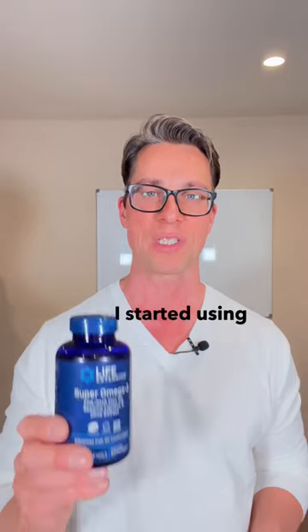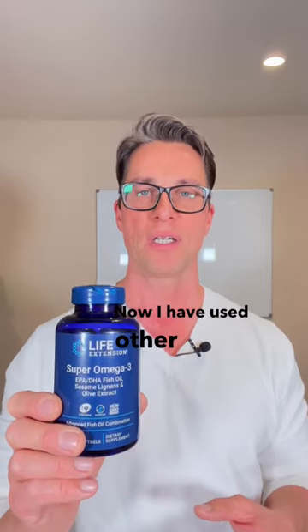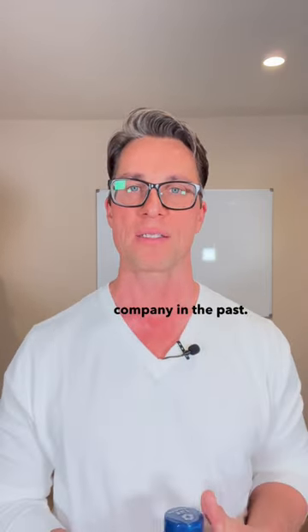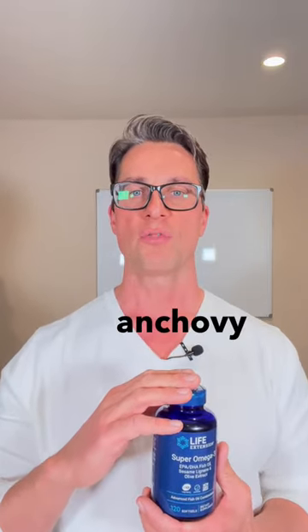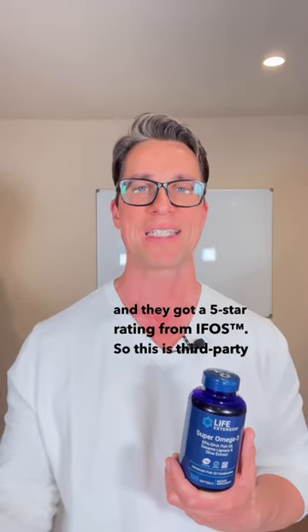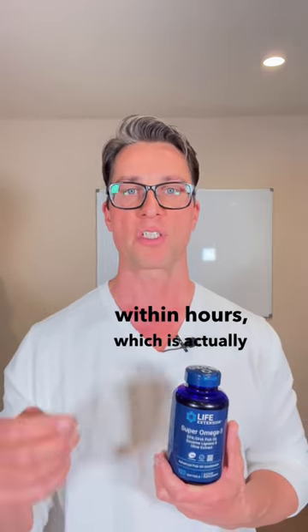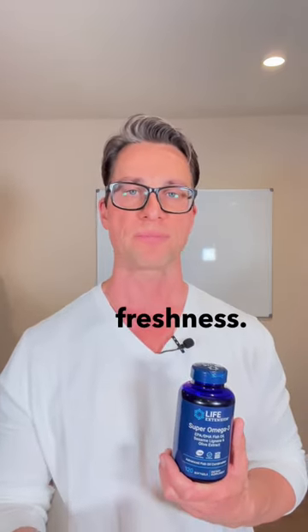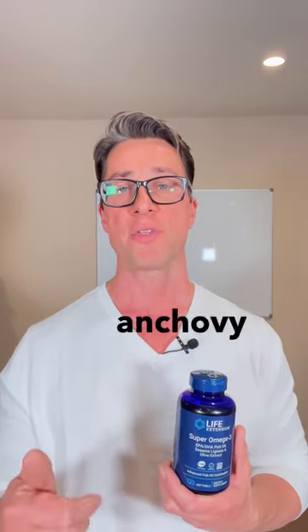I started using this supplement from Life Extension. I have used other products from this company in the past — it's a very big company, they've been around for 40 years. This formula contains fish oil from anchovy, and they got a five-star rating from IFOS, so it's third-party tested, sustainably caught, and processed within hours, which is very important for freshness. They also have a version that contains both anchovy and krill oil.